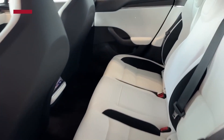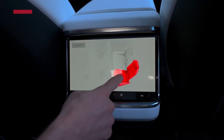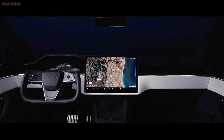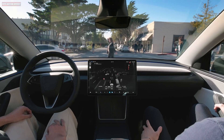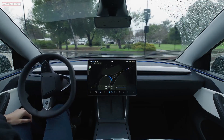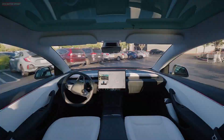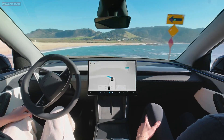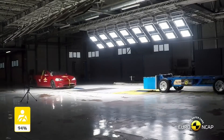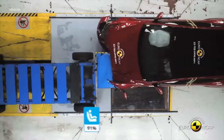Rear passengers are also treated to their own display, and with available ventilated seats, a premium sound system with 22 speakers, and HEPA filtration, comfort and technology go hand-in-hand. Tesla's Autopilot system and the optional Full Self-Driving package continue to improve with real-time data from millions of miles driven. Features like automatic lane changes, smart navigation, summon, and traffic light recognition are part of the experience. While full autonomy is still being refined, Tesla is closer than most in bringing it to everyday drivers. Safety-wise, the Model S consistently earns top marks in crash tests, with its rigid structure, large crumple zones, and low rollover risk making it one of the safest vehicles on the road.